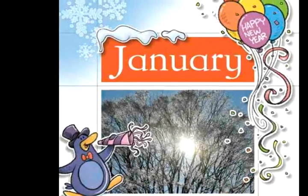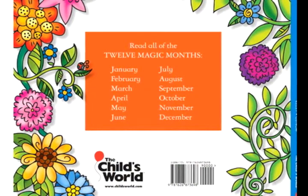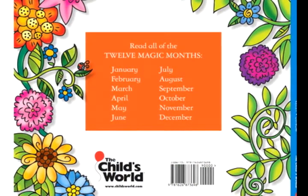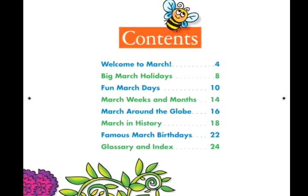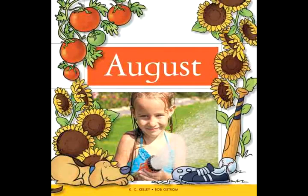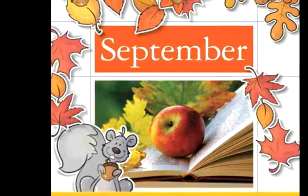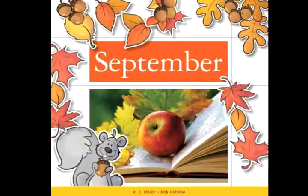Every day becomes a reason to celebrate with 12 new accelerated reader titles from The Child's World. Designed in line with Common Core Standards, 12 Magic Months is as much fun for children to read as it is for teachers to use, with creative ideas for lesson plans that tie in to the classroom calendar.